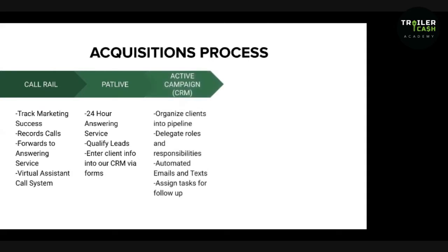As PatLive enters the client info into our CRM, the CRM we like to use is Active Campaign — really solid. It organizes clients' info into the pipeline, delegates roles and responsibilities for everyone using the CRM, automates our emails and texts, and assigns tasks for follow-ups. This is really big because you can try to write things down in your calendar, but chances are you're going to forget things. Active Campaign keeps everything in one place and gives you those alerts — you can set it and forget it.